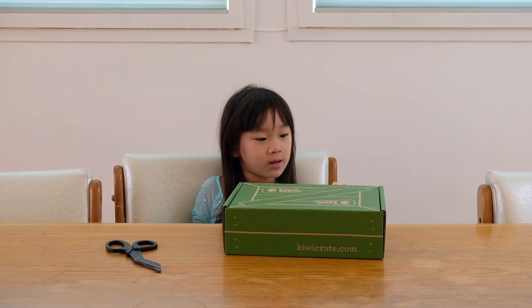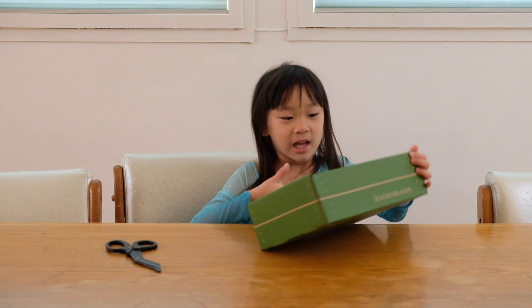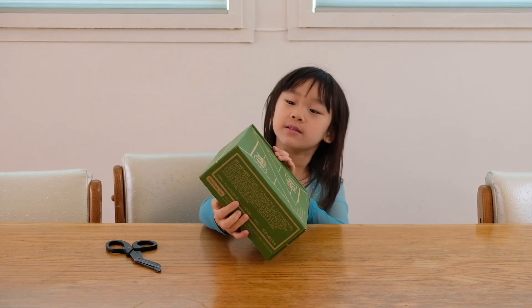It says 'My Body and Me.' Hi, my name is Chloe and today we're doing a Kiwi Crate. Let's start.